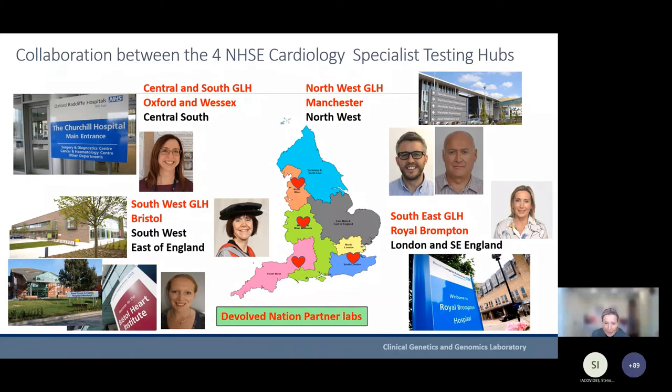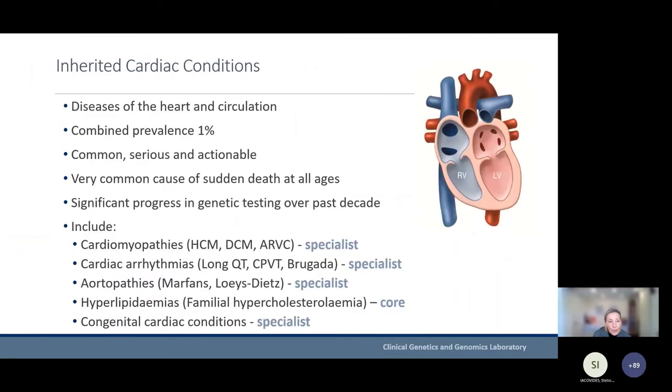This is an overview of the four cardiac labs in the country: based in the Central and South GLH with the laboratory in Oxford, in the Southwest with the lab in Bristol, in the Northwest with the lab in Manchester, and our laboratory at the Royal Brompton as part of the Southeast GLH. What's been really rewarding about this new system is the working together of our four cardiac labs — helping each other, advising, and agreeing on standardization of protocols for performing genetic testing.